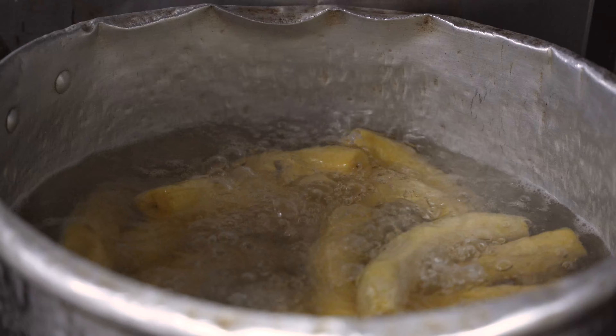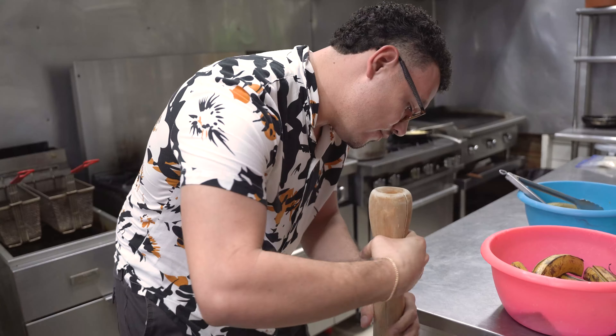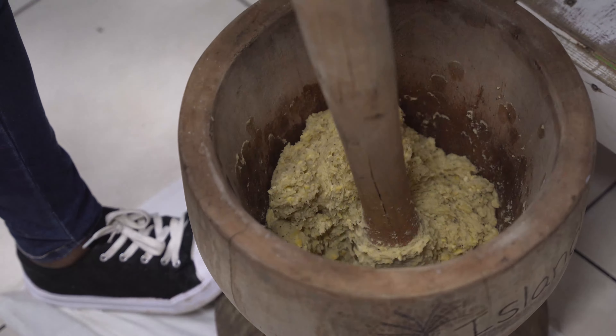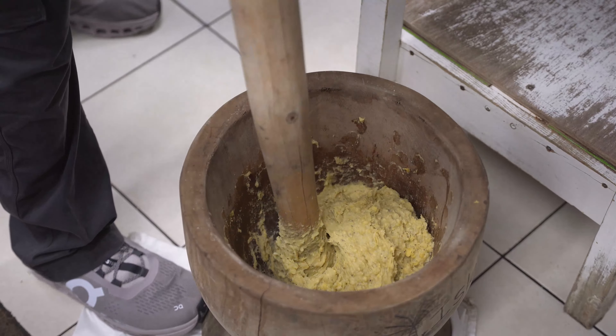Next, the fofo. Made with both ripe and green plantains. Boil them until soft. Start by mashing the green plantains until smooth, then add the ripe plantains and mash them together to a creamy texture.